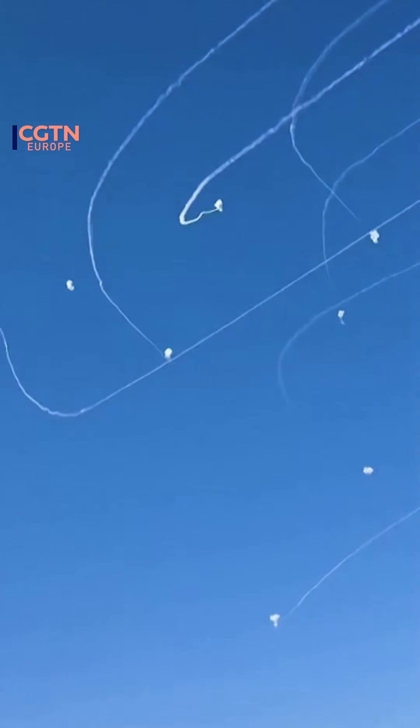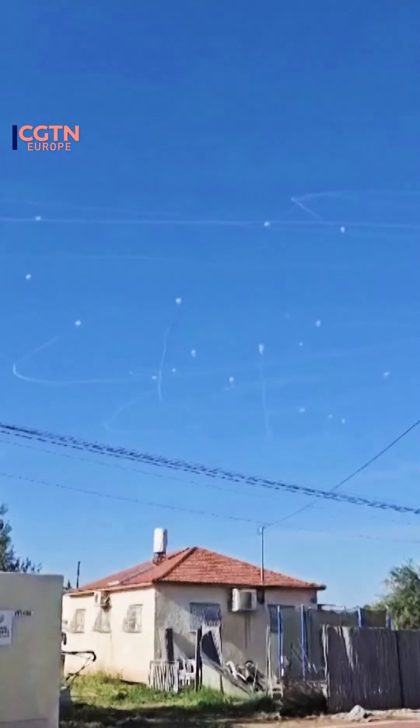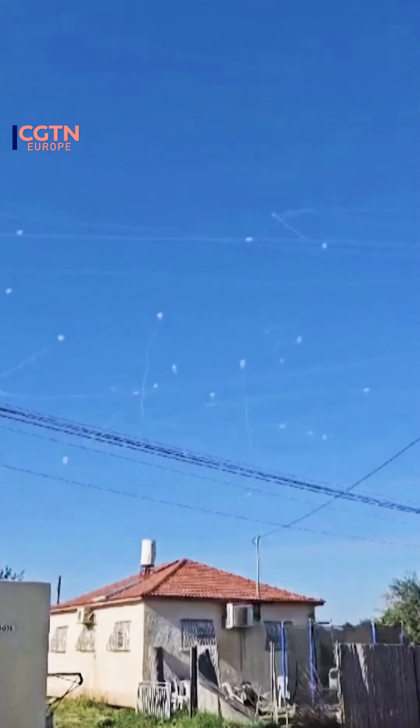In recent footage, Israel's Iron Dome anti-missile system has showcased effectively intercepting missiles launched from the Gaza Strip. Israel has heavily relied on the Iron Dome system for years, especially during attacks by Hamas.